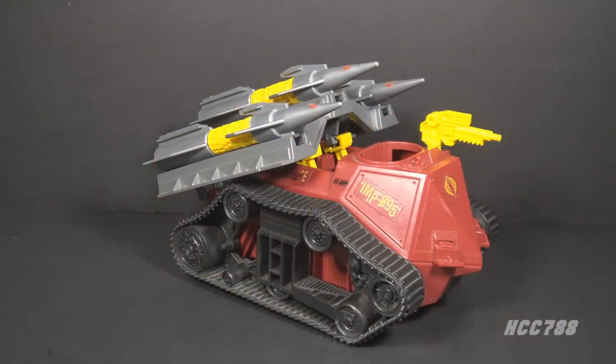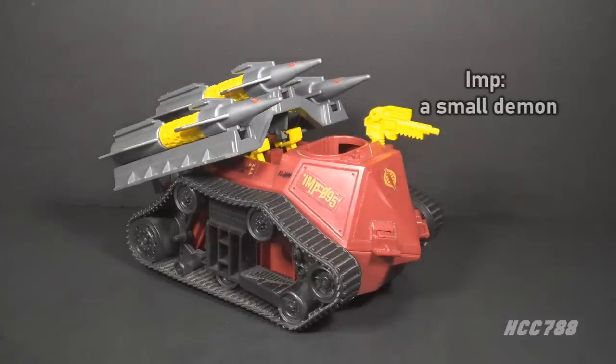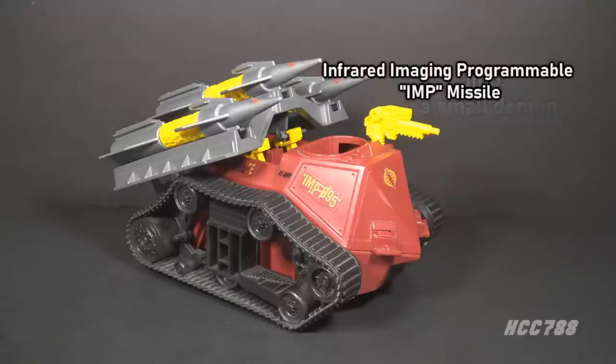This is the Cobra Imp from 1988. This vehicle was first introduced in 1988 and was also available in 1989. It was discontinued for 1990. It did not include an action figure driver. This is the only version of the Cobra Imp in the vintage era. The word 'Imp' means a small demon, which aptly describes its small size and reddish color.